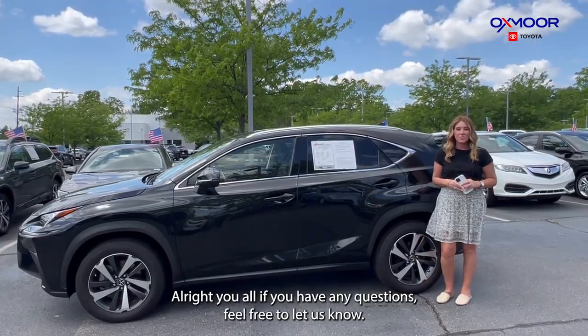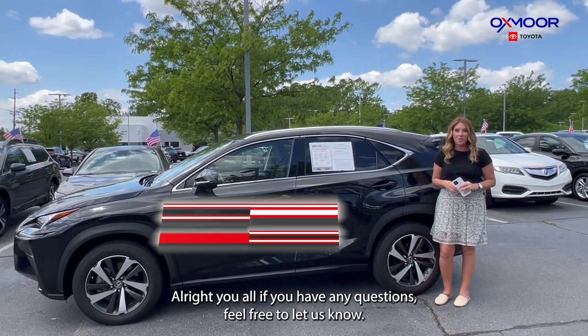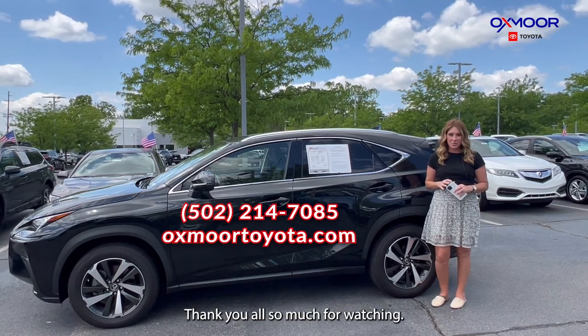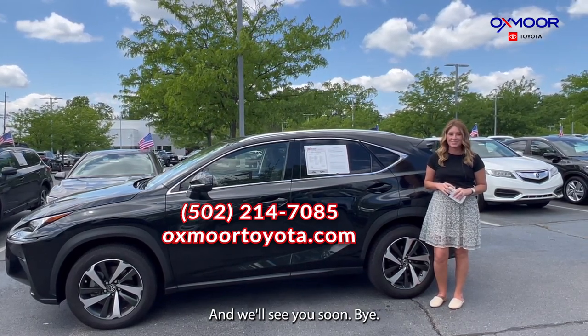All right, you all, if you have any questions, feel free to let us know. All of our contact info is listed right here. Thanks so much for watching, and we'll see you soon. Bye.